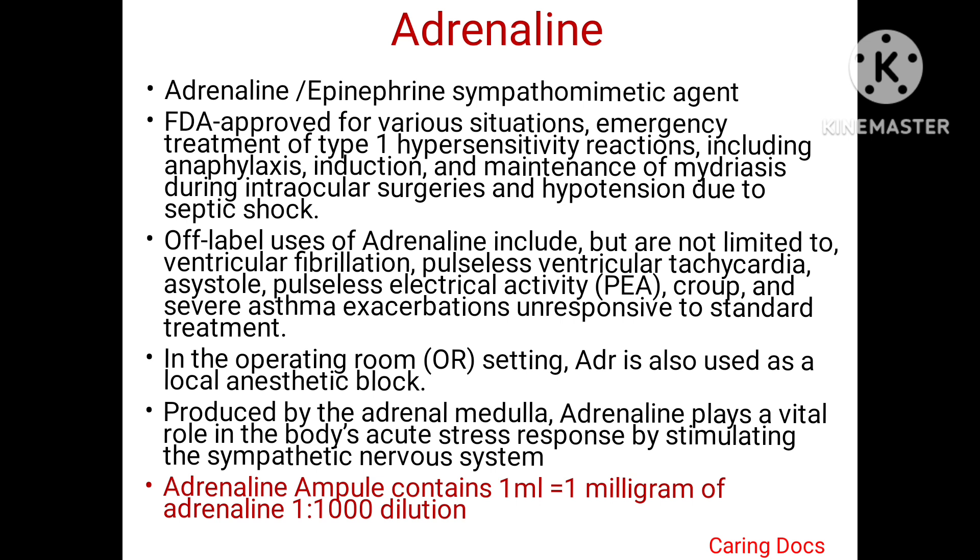It is produced by the adrenal medulla and it plays a vital role in the body's acute stress response by stimulating the sympathetic nervous system. It is available in an ampoule of 1 ml which contains 1 mg of Adrenaline in a dilution of 1 to 1000.